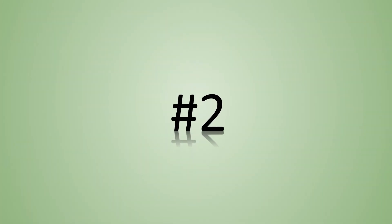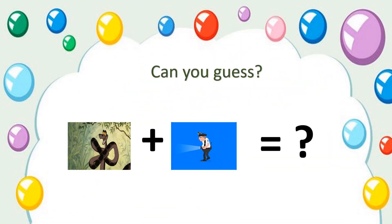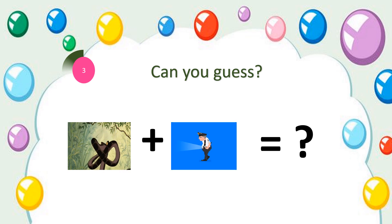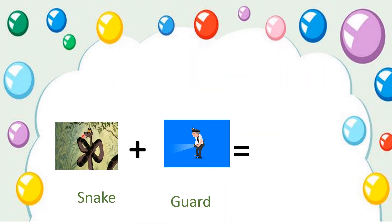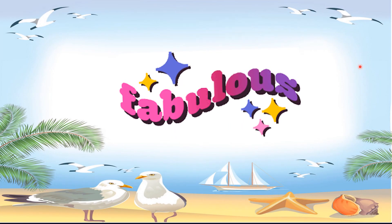Quiz number 2. Can you guess this one? Okay, your time starts now. Time's up. The correct answer is snake gourd. Let us see how: this is a snake plus gourd — snake gourd. Fabulous.